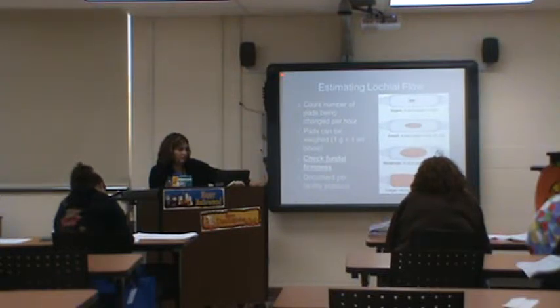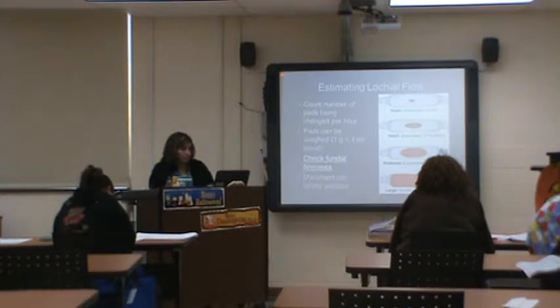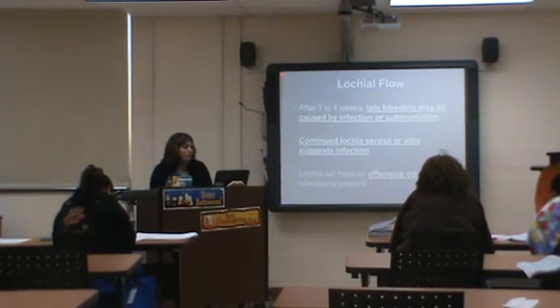When you're feeling the fundus, you want to look at the pad too and see what's coming out. Lochia clots after three to four weeks or late bleeding may indicate infection. Continued serosa or alba could be an infection. If there's an offensive odor, there could be an infection. Endometritis is an infection of the endometrium — symptoms include fever, pain, abdominal tenderness, and continued bleeding.